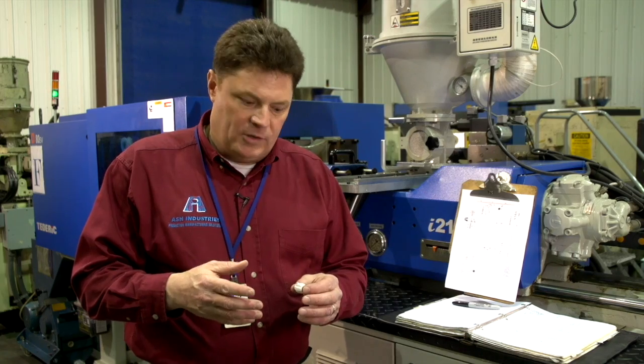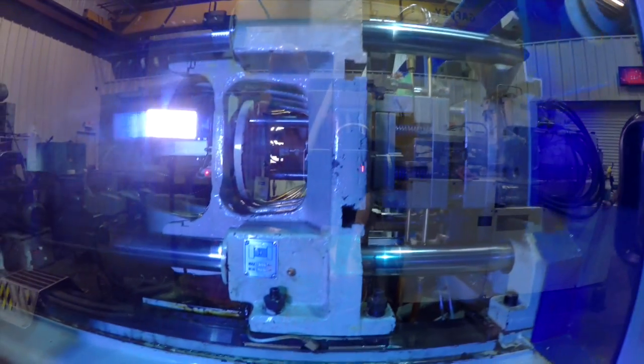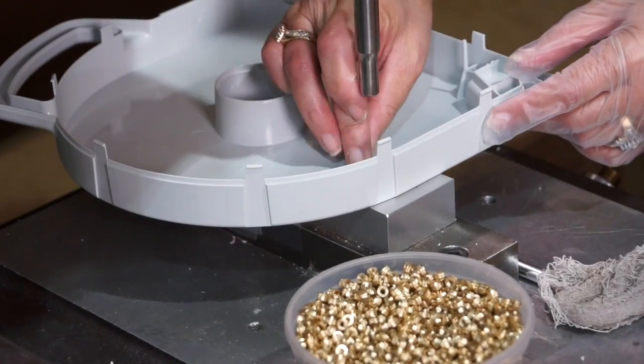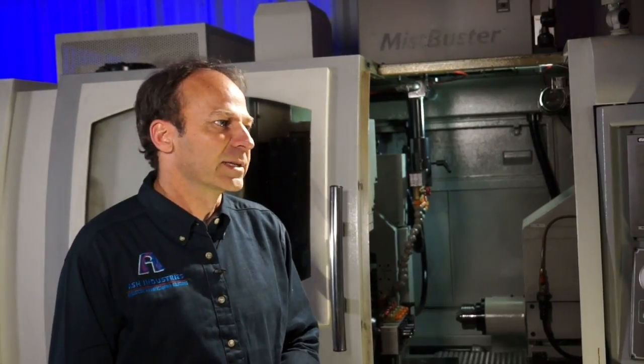Thermoplastic injection molding utilizes a material that is heated, melted, shot under pressure into tooling, and produces a part that is essentially the same material with no chemical alteration. You can melt it, shape it, remelt it, regrind it, use it again and reshape it into another part.